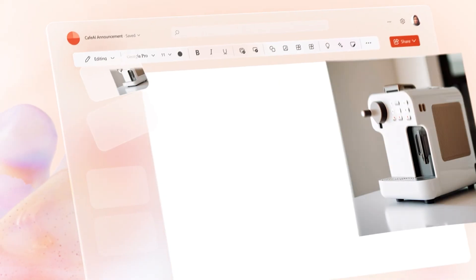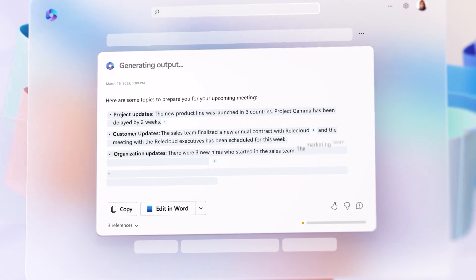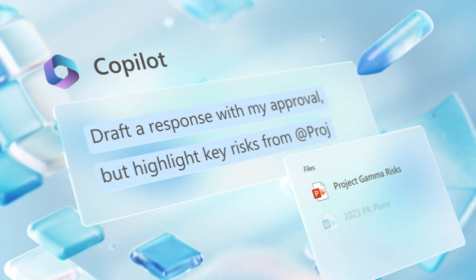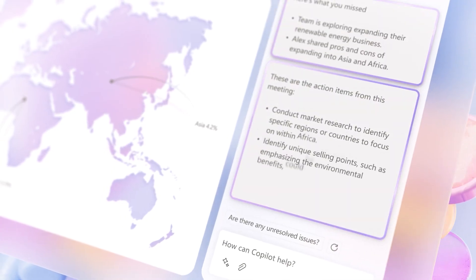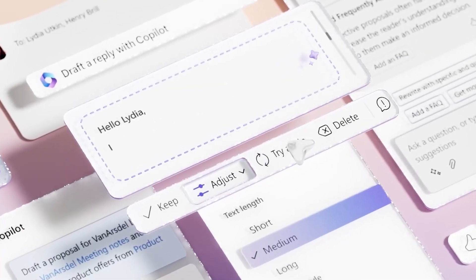Hi there! Let's talk about how Microsoft 365 Co-Pilot can make your day easier. Imagine starting your day with a helper that knows your routine. Co-Pilot can draft your emails, suggest edits, and even help you create presentations. It's like having a smart assistant right within your computer.